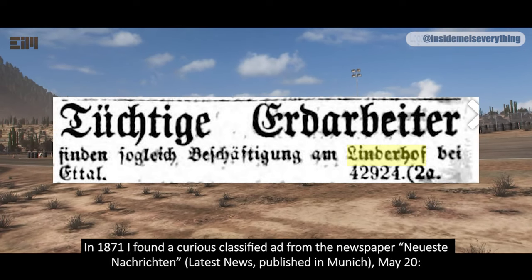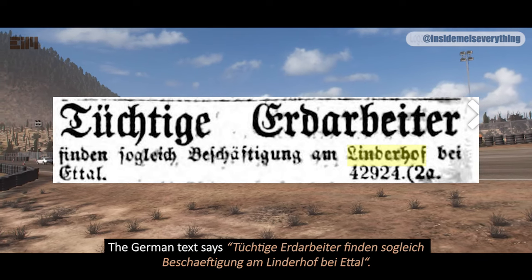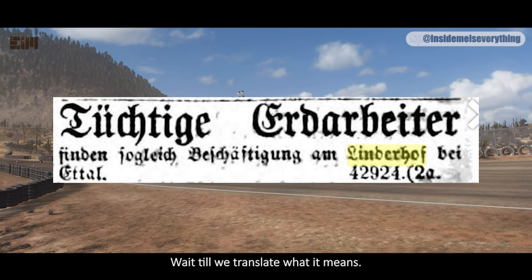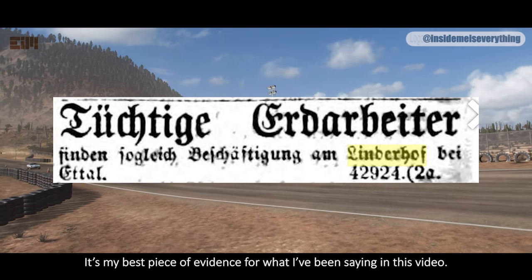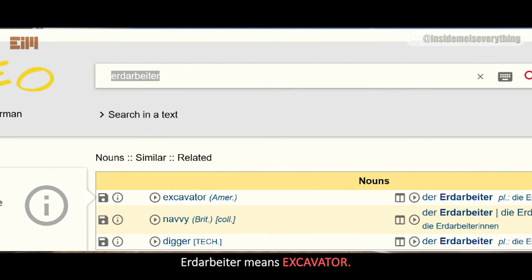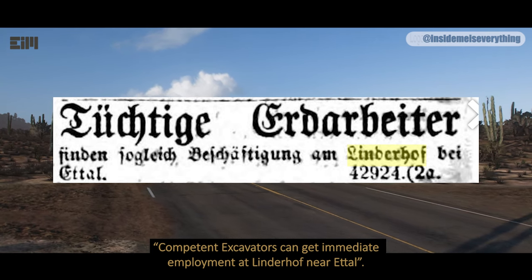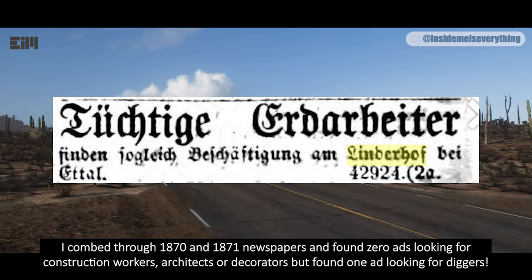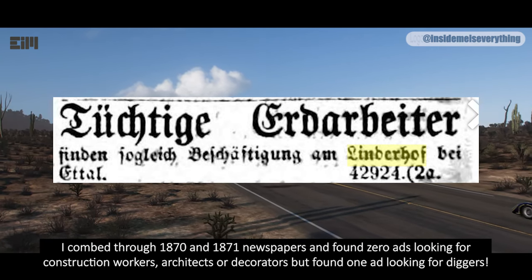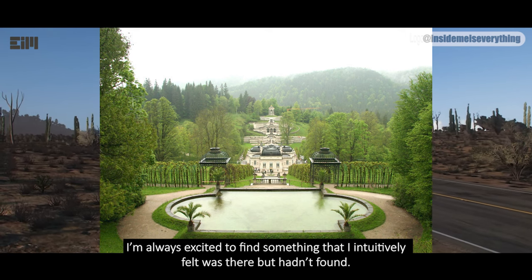In 1871, I found a curious classified ad from the newspaper Neue Westliche Nachrichten — Latest News — published in Munich, May 20th. Here's the dictionary translation for the German word Erdarbeiter: it means excavator. So the text reads: 'Competent excavators can get immediate employment at Linderhof near Ettal.' I combed through 1870 and 1871 newspapers and found zero ads looking for construction workers, architects, or decorators — but found one ad looking for diggers. I'm always excited to find something I intuitively felt was there but hadn't found.